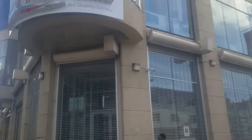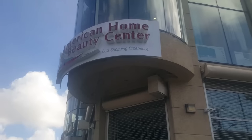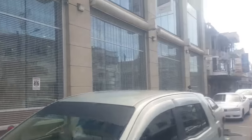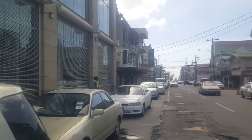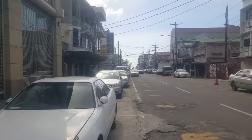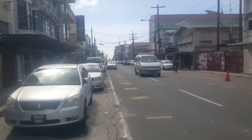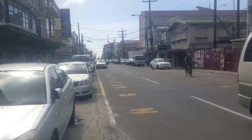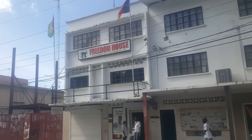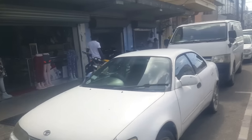Rob Street is becoming revitalized. This is a new building — recently opened — the American Home and Duty Center. It's becoming revitalized as one of the important shopping streets in Georgetown, with new businesses moving in recently. And here is the famous Freedom House, headquarters of the PPP, with new shops going up alongside it.